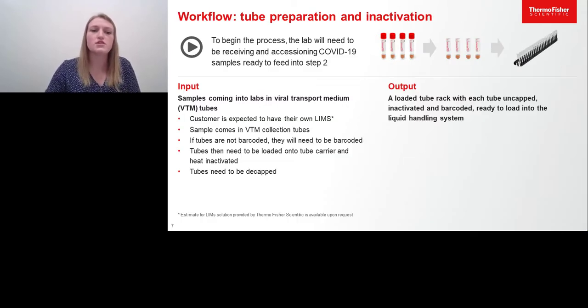Sample accessioning begins with the patient tube. The clinical sample is received by the lab, and this tube needs to be barcoded and decapped prior to being placed on sample carrier racks, which are provided to the customer. These sample carrier racks will then be transferred into module one. The samples received into labs are required to be in the form of viral transport media, or VTM, and will integrate into the customer's own LIMS systems. Once these samples are received, they can be barcoded if not already barcoded, and decapped prior to putting on the sample carriers, which are then transferred into module one.